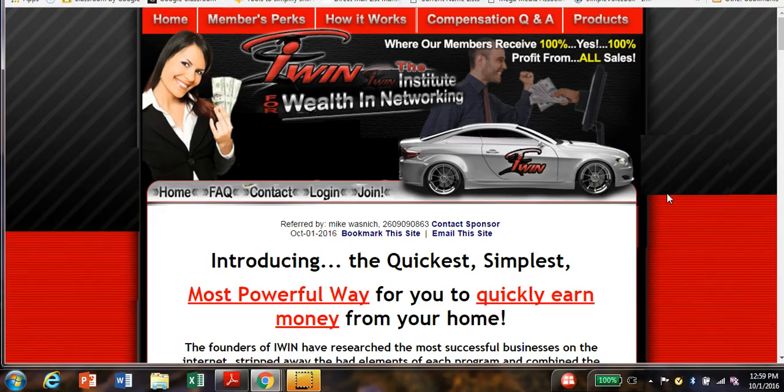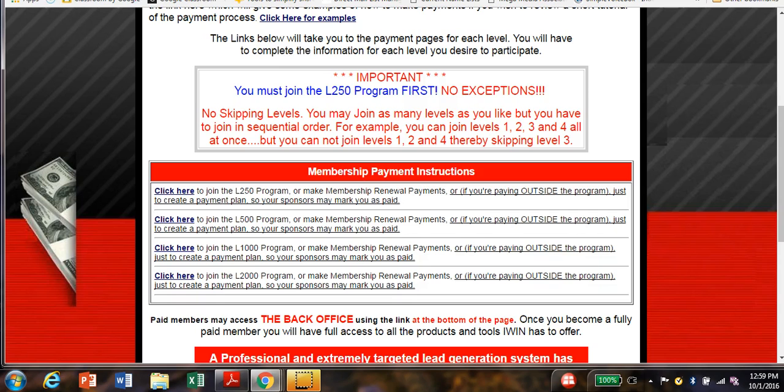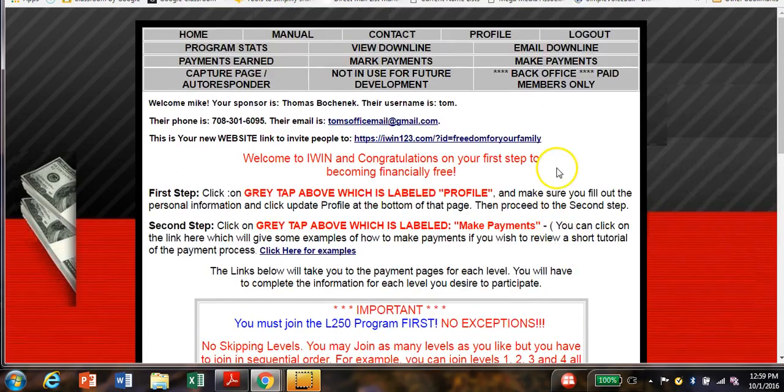Okay everybody, in this video I'm going to share with you how to mark a payment in the back office for iWIN. That's the great thing about this opportunity — you do have a back office that you can track everything. I'm going to go ahead and go into my back office here.